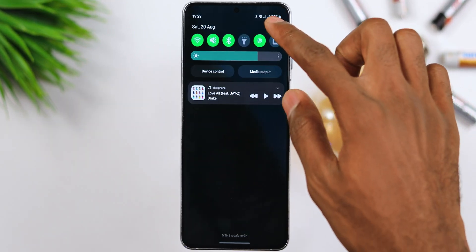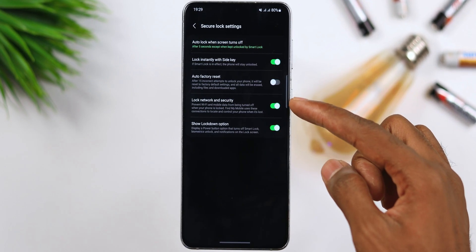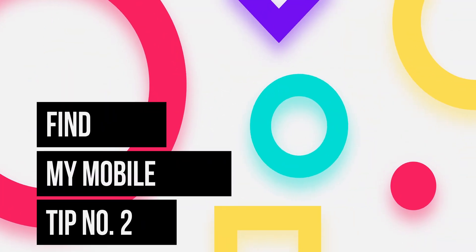To set this up, go to Settings, look for Secure Lock Settings, and turn on 'Lock Network and Security.' Once this is done, no one can turn off your phone without your password. Anytime somebody picks up your locked phone, they can't turn it off — they can't call you or try to locate it. With this feature you can definitely prevent somebody from turning off your mobile phone, so make sure you have this on.